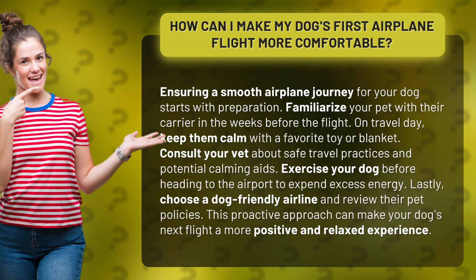On travel day, keep them calm with a favorite toy or blanket. Consult your vet about safe travel practices and potential calming aids. Exercise your dog before heading to the airport to expend excess energy.